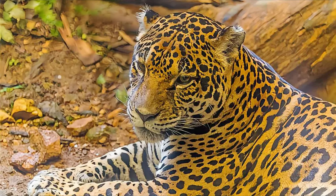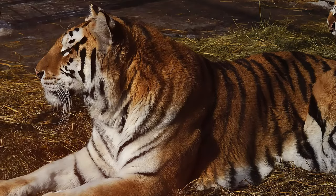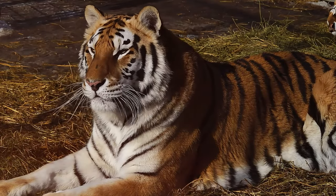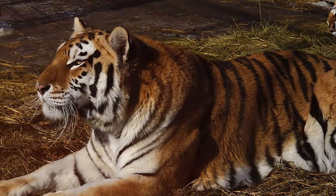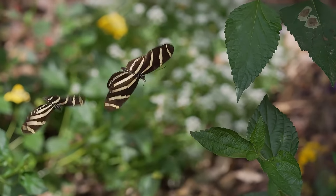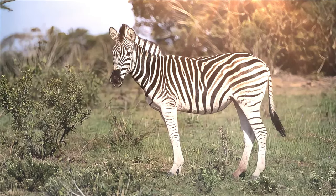Beyond classic camouflage, the most astonishing discoveries challenge our very understanding of camouflage. Some deep-sea fish use bioluminescence to camouflage against predators below. Cuttlefish skin can sense the polarization of light, allowing them to manipulate their appearance far beyond what even their own eyes perceive. And certain prey species can mask their scent or disrupt their heat signature, adding yet another layer of cunning deception.